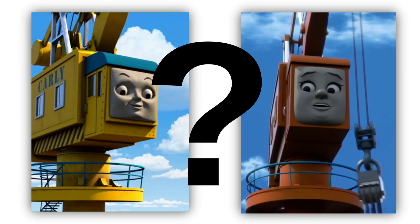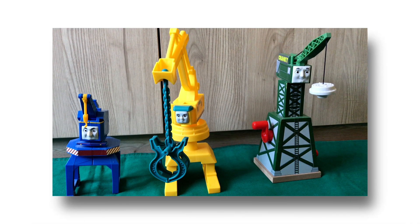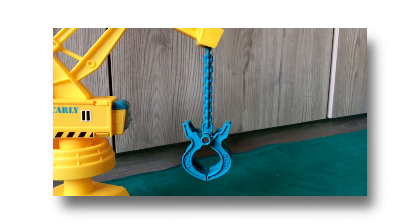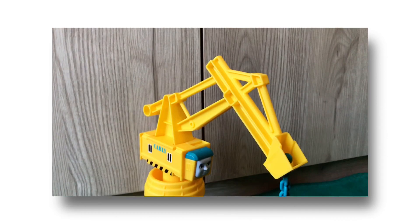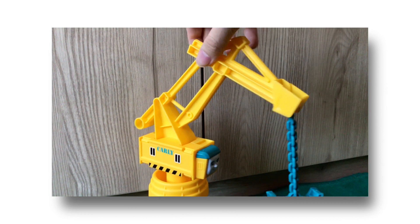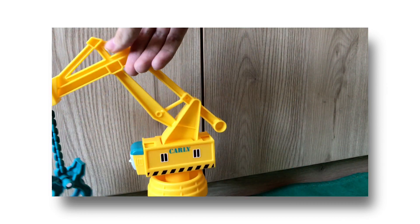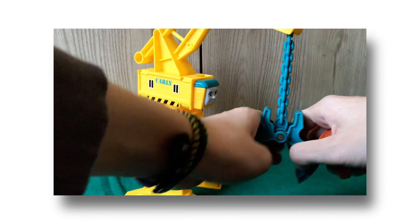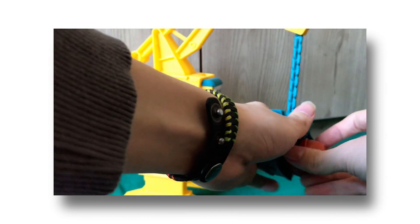I was kind of surprised how tall Carly was. Comparing her to my other cranes from different ranges, she still shows to be very tall — nearly as big as my wooden railway Cranky. I know this is nitpicking, but I didn't really like how they made Carly's crane arm blue. It just makes her look more toy-like, but I suppose it'll have to do. Carly also has a large crane arm where you can put the barrel in.